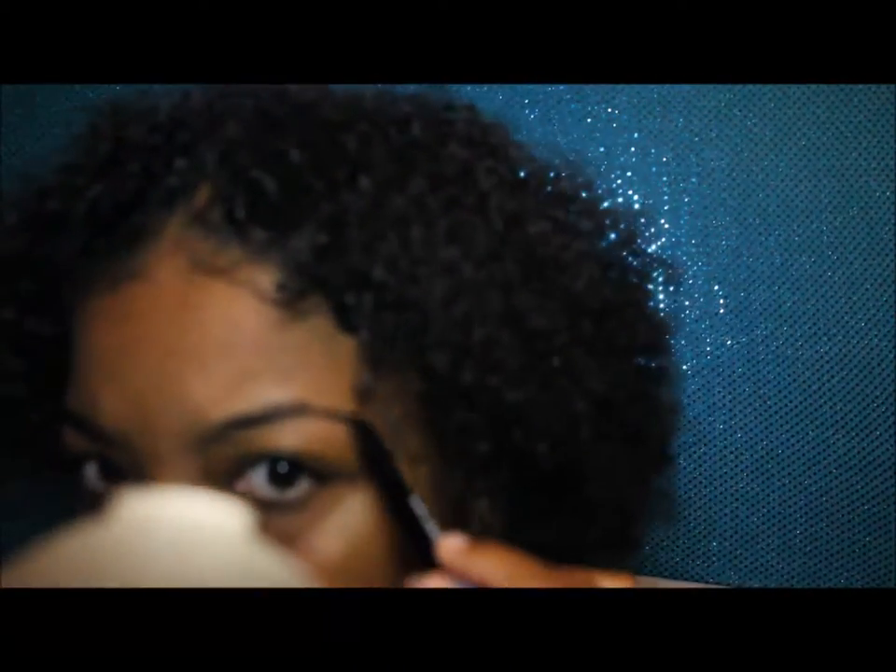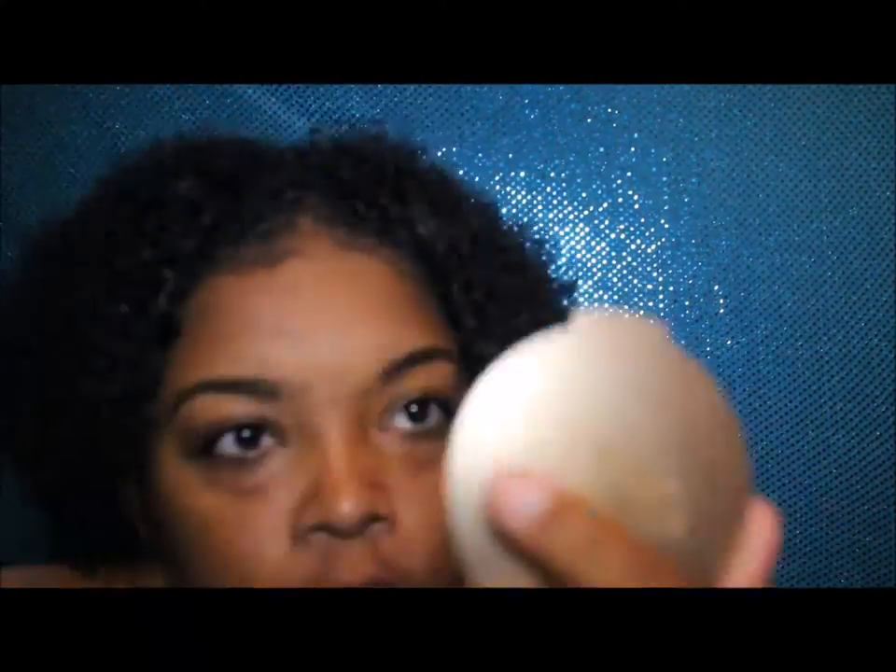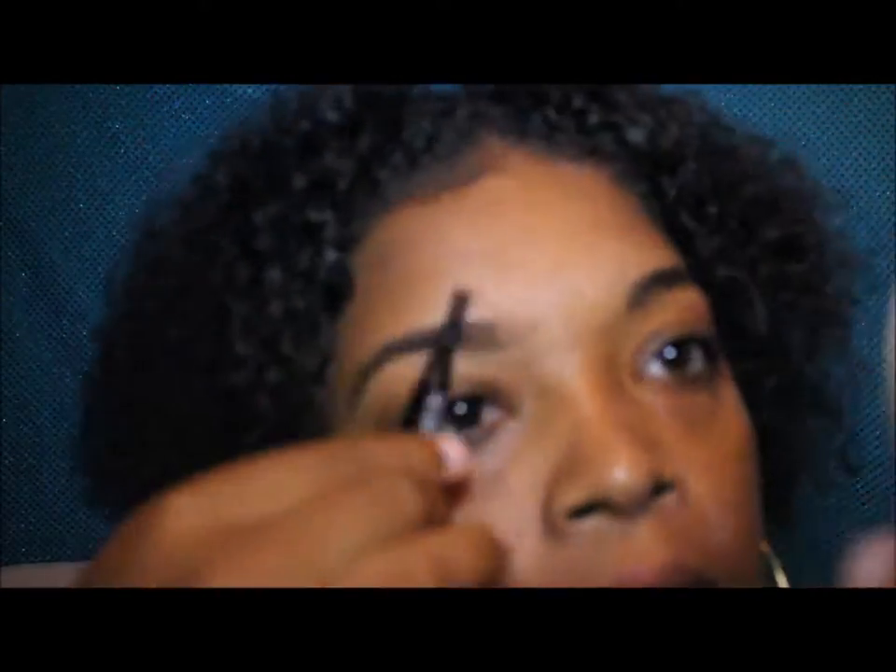First thing I do is use a face primer — it's kind of like lotion for your face, just to keep it moisturized. Right now I'm going over my eyebrows with the LA Colors brow pencil. I got this from Family Dollar, so it's really not expensive at all — probably like two or three dollars. Majority of the makeup products I'm using did come from the drugstore.